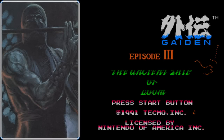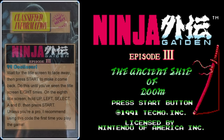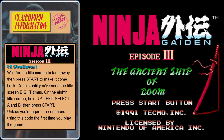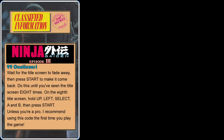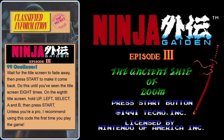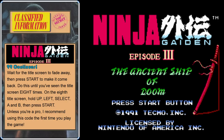Ninja Gaiden 3. Before we get to the awesome opening cutscene, here's the code to get 99 continues. Press start to skip the opening cutscene and bring up the title screen, then wait for it to completely fade away and press start to make it reappear. Do this until you've seen the title screen eight times. On the eighth one, hold up, left, A, B, select, then press start.